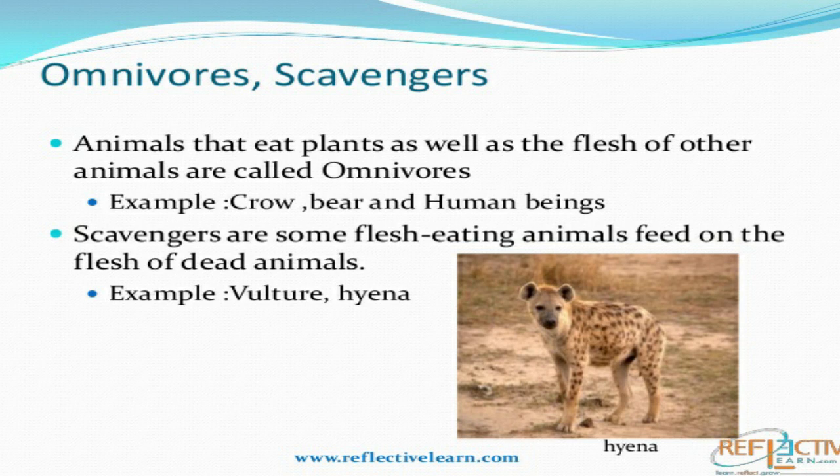Omnivores — you might have seen that crows, bears, and human beings like us are all omnivores. We can eat both plants and the flesh of other animals, so we are omnivores. Animals like bears can eat flesh and plants too.